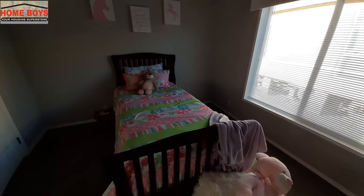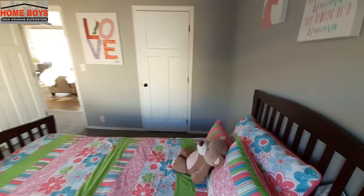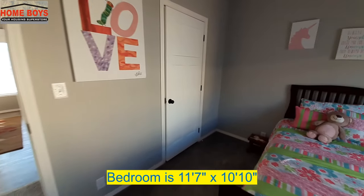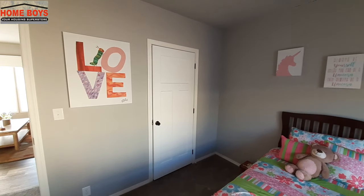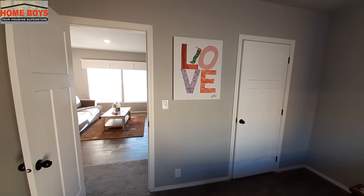This one is obviously set up as a girls room. It's a decent sized bedroom here with a good sized closet. To give you an idea of the closet size, it runs essentially from the corner there to right about just before that light switch — so that's a good sized closet.